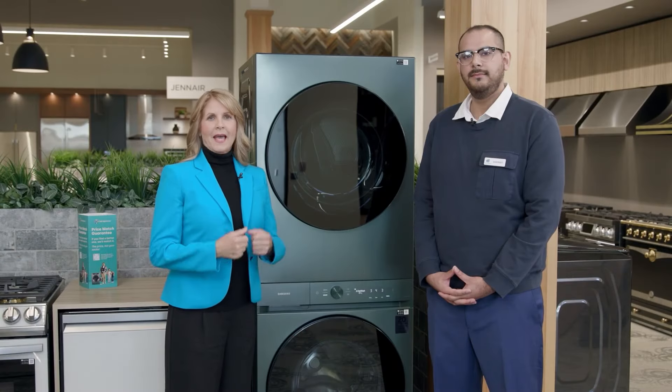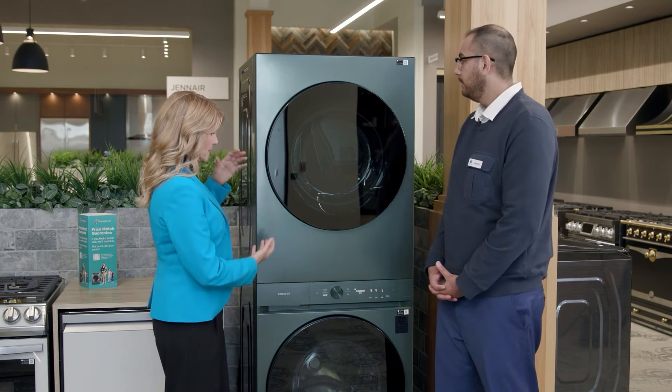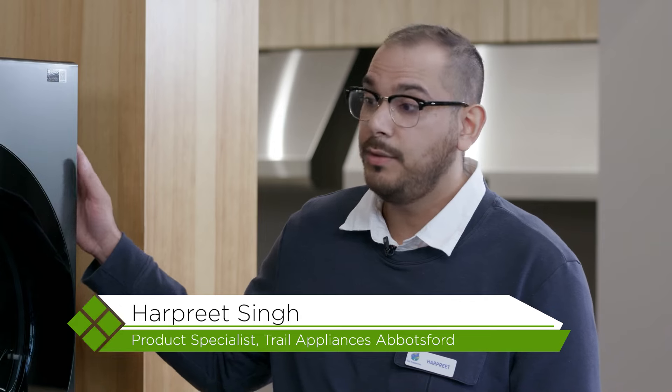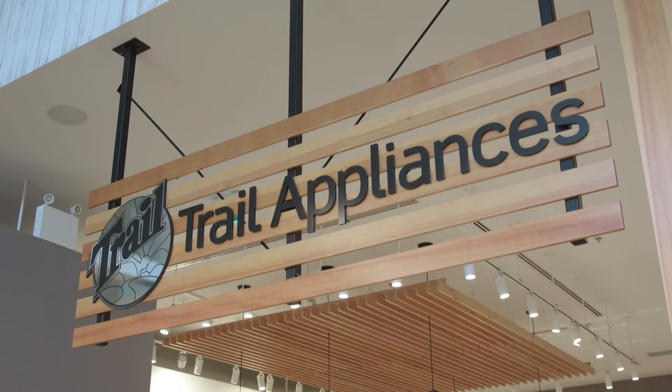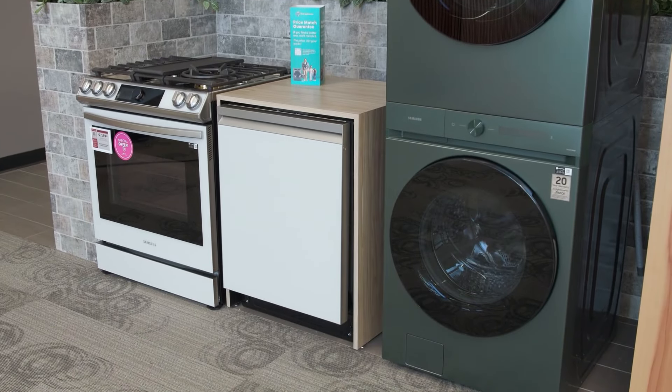At the Abbotsford showroom of Trail Appliances, Harpreet Singh introduces a washer and dryer from Samsung. The first thing noticed is the color — a beautiful satin green that is a Trail exclusive, something only they sell. Even with its sleek and compact design, it still holds an entire load for both the washer and dryer.